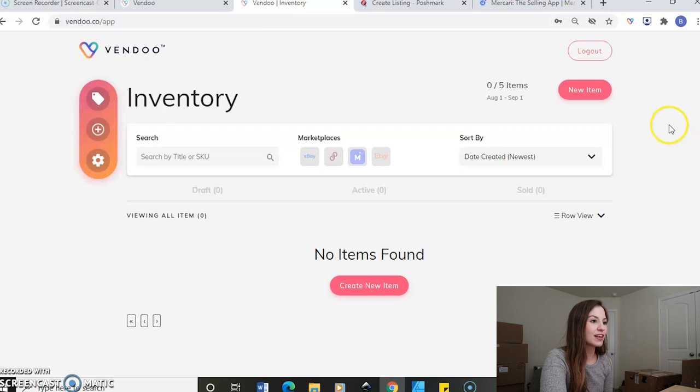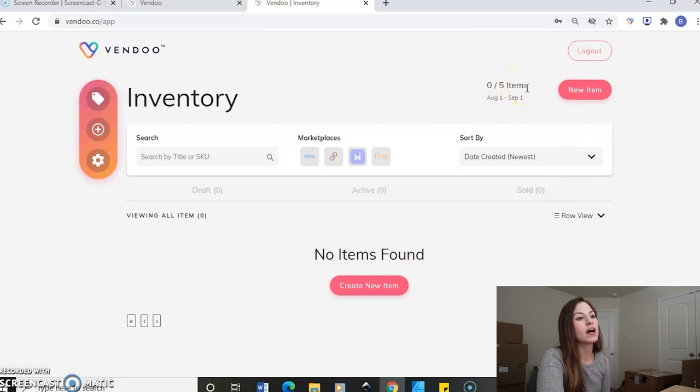Once you are registered and logged in, it will look like this. Vendoo is up here in the left hand corner. This is your inventory screen but you don't have any items in it at first. Up here to the right, you have zero out of five items available — this was August 1st to September 1st, so this date will change whichever day you decide to register. Currently, Vendoo is capable to use eBay, Poshmark, Mercari, and Etsy. It did automatically connect me to Poshmark, Mercari, and eBay because I have already connected them.